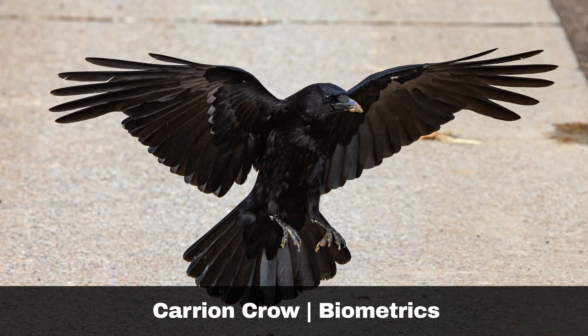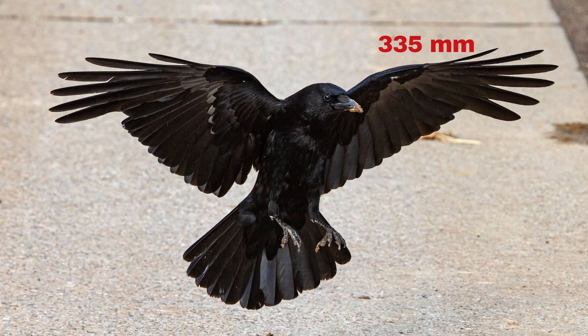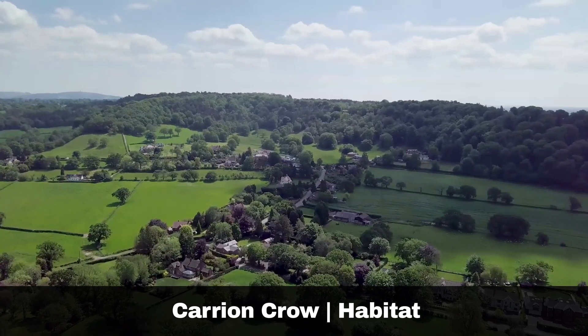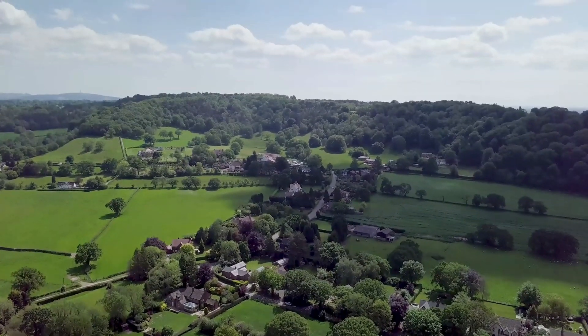Key biometric features of the carrion crow are: wing length, 283 to 335 millimetres; weight, 410 to 610 grams. The carrion crow is a common bird species in the British Isles. They are present throughout the year and are highly adaptable, thriving in a diverse range of habitats.